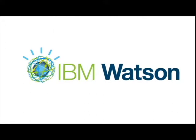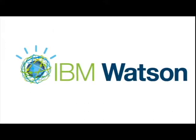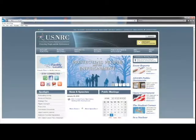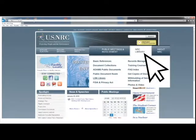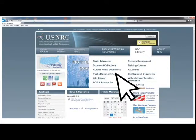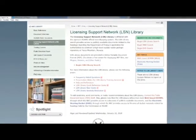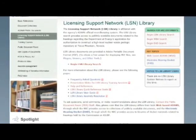The LSN Library is powered by IBM's advanced Watson-based search engine, a one-stop search capability for technical information. You can access the LSN Library webpage through the NRC's website at www.nrc.gov. Hover your mouse over the NRC Library tab in the upper right corner of the screen. When the drop-down screen displays, click on LSN Library. This will take you to the LSN Library's main page, which contains informational and instructional aids.